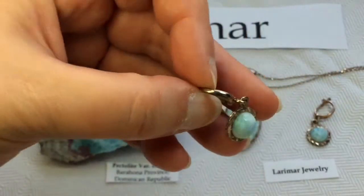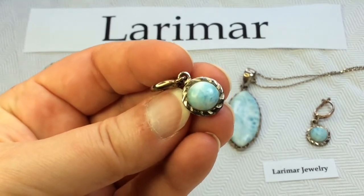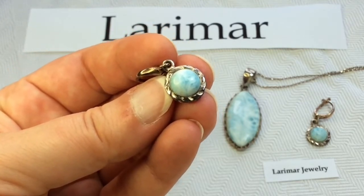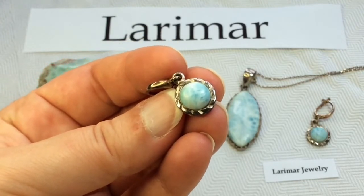And I have some tiny little earrings also from Jamaica. So again, Larimar is a type of pectolite, or a rock composed largely of pectolite, which is an acid silicate hydrate of calcium and sodium.